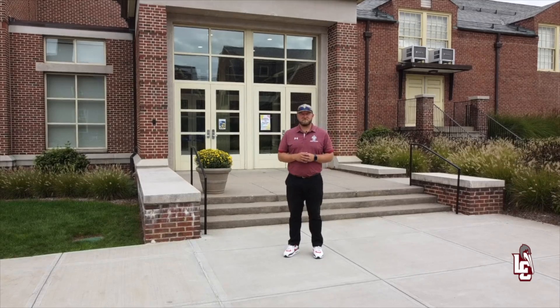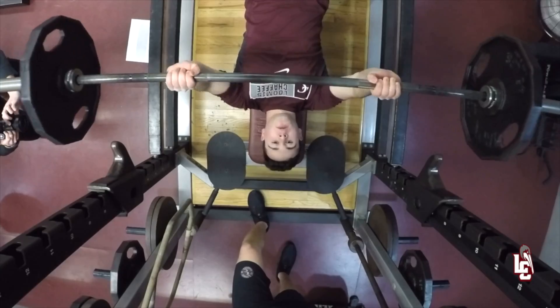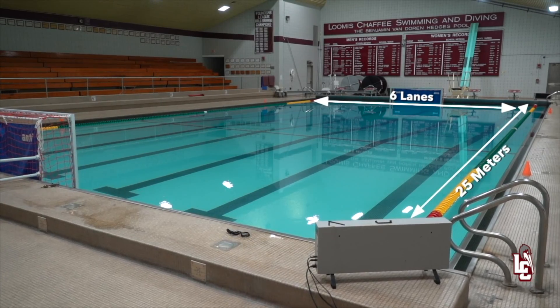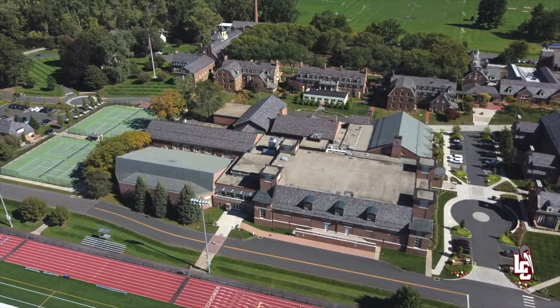And this is the hub of athletics on campus — the Athletics Center! This facility houses three basketball and volleyball courts, a weight room, a fully equipped fitness center, a training room, team meeting rooms, a six-lane 25-meter pool with diving facilities, eight squash courts, a golf simulator, an indoor batting cage, and more. Let's take a look inside.